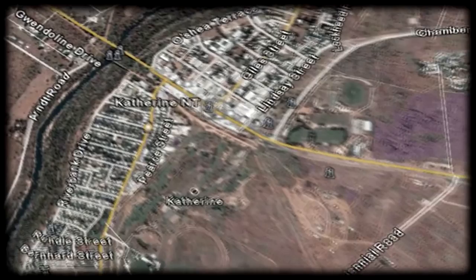Katherine's early history rested on the pastoral industry. The Katherine Telegraph Station was finished in 1879. Early transport around Katherine included a donkey team hard at work fording the Katherine River. An early Katherine homestead. Springvale was the pastoral headquarters, built in 1879.